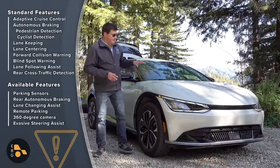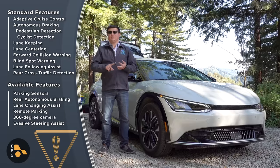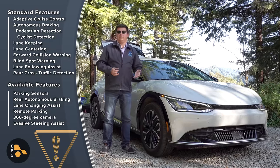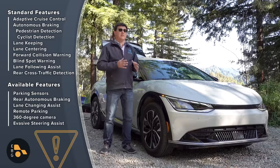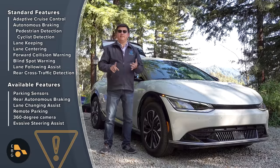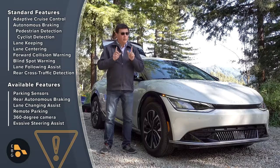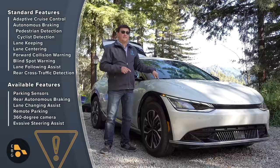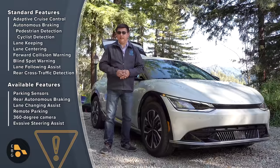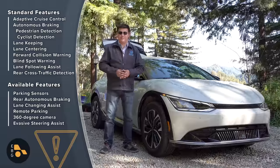As you'd expect in a modern EV, there's a ton of active driver assistance tech standard on the EV6: adaptive cruise control, autonomous emergency braking, pedestrian and cyclist detection, lane keeping, lane centering, blind spot monitoring, and rear cross traffic detection. Optional features include parking sensors, the autonomous parking system, evasive steering assistant, and machine learning for the adaptive cruise. One notable omission: there is no hands-free driving system available on the EV6, or so far announced. Instead, Kia offers HDA2 — Highway Driving Assist 2.